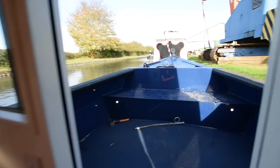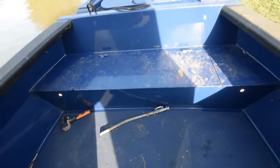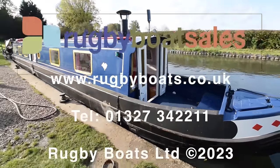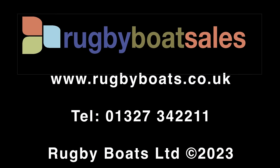She's called the Skylark. For further photos, a fully downloadable colour brochure, and the price, go to our website at www.rugbyboats.co.uk.